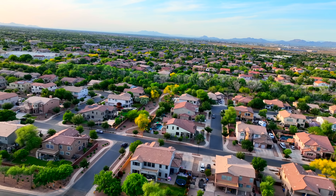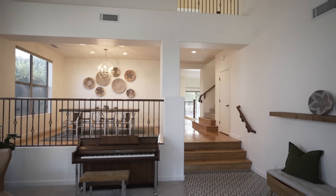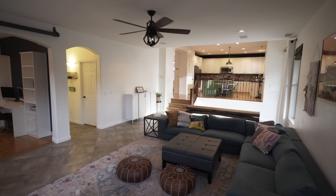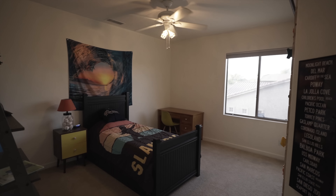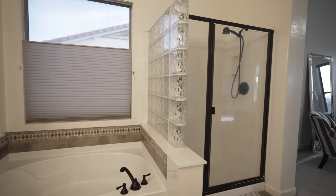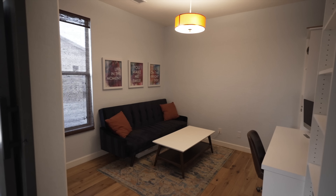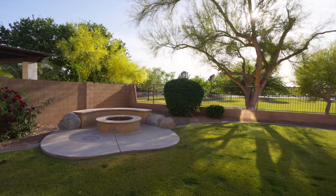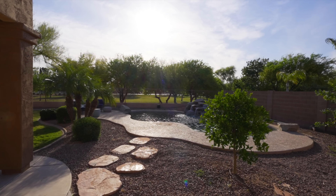Located in the highly sought-after community of Saussman Estates, this stunning home is sure to impress with its open floor plan and large rooms throughout that are perfect for entertaining family and friends. This home features four bedrooms, two and a half baths, a loft, and a den downstairs. The backyard features breathtaking views of the Arizona sunshine all year round that you can enjoy from your pool or from the upstairs patio.